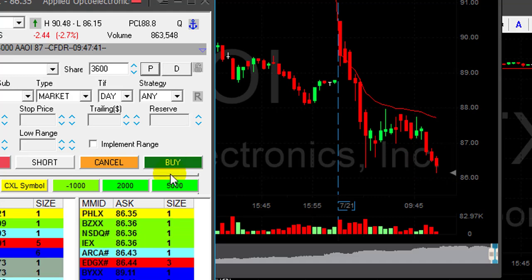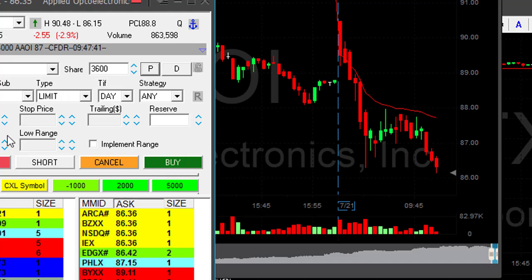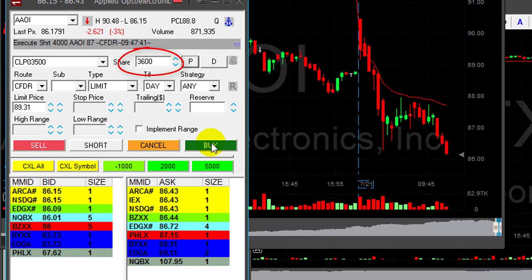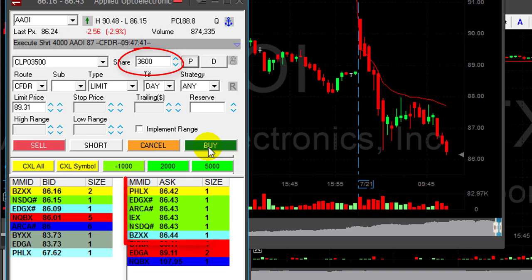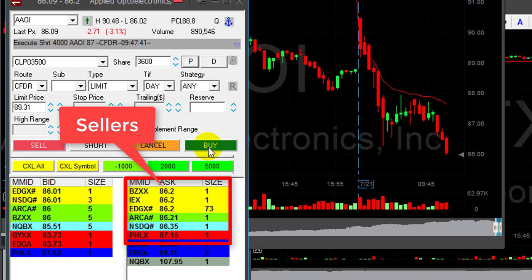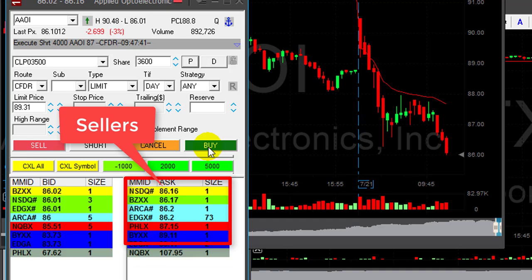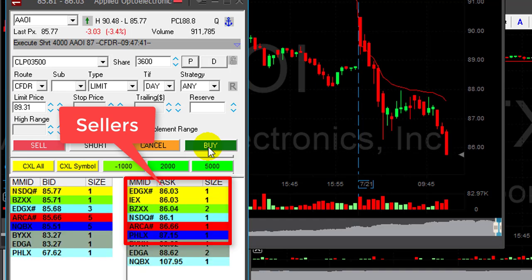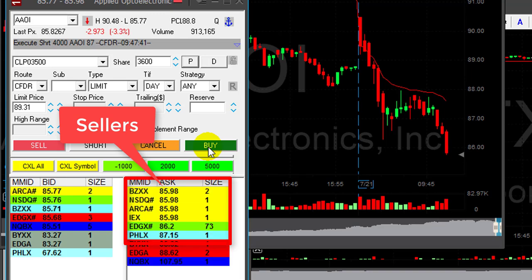It just moved down 80 cents. I'm getting ready for my partial — I'm going to cover 3600 shares if it moves higher. I'm watching the sellers, not the chart. Watch the sellers only. Sellers at $86.43 right now, then 34, 20. We're going down. Can we move under $86? There we go, under $86.